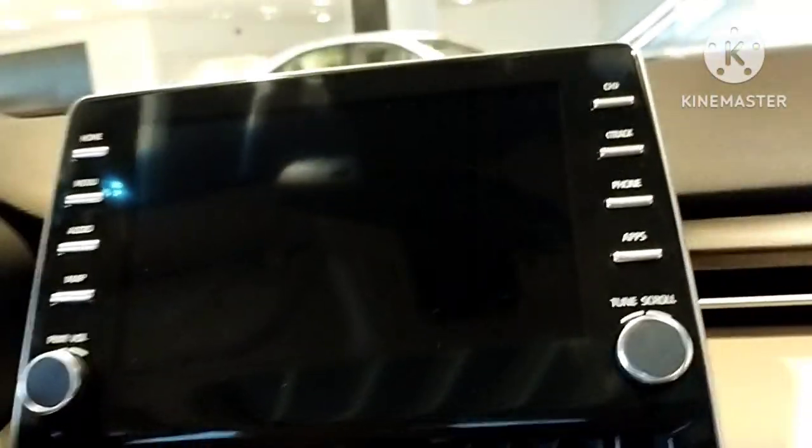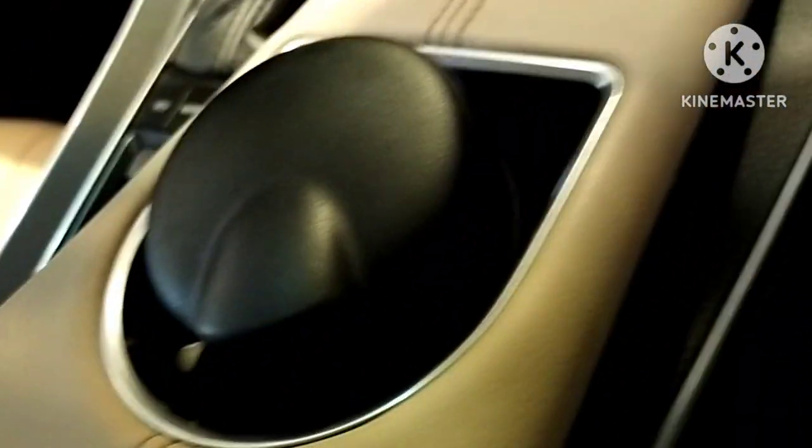It looks good and the armrests are also there. It has seatbelts and it's clean — well, it would be because it's new.